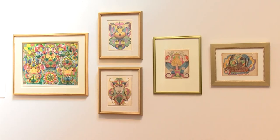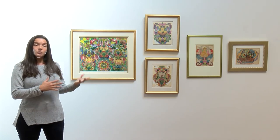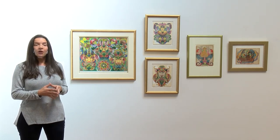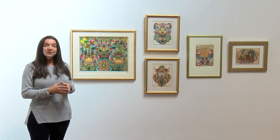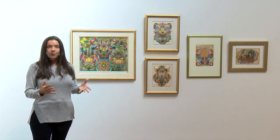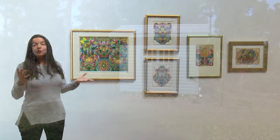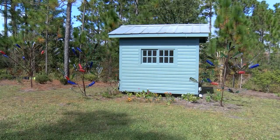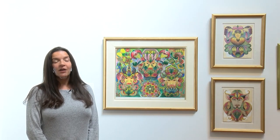Minnie Evans got a lot of her nature inspiration from her job at Airlie Gardens, where for years she was the gatekeeper. While she was working, she would bring her art supplies, paper, and canvas and create artwork in between the visitors. Many people would purchase some of her artworks back then for as little as a dollar, and now her artworks are displayed all over the country. We have recreated the gatehouse that Minnie Evans once worked at at Airlie Gardens, and it now lives on the Cameron Art Museum's grounds.